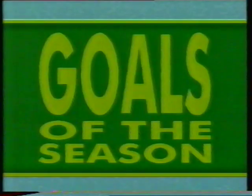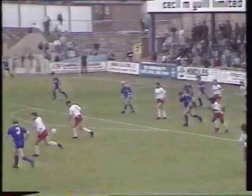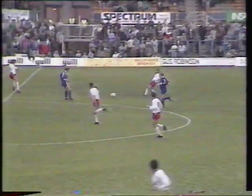Goal H: John Gannon's lob over the Bradford City goalkeeper for Sheffield United. Goal I: length of the field again — Doncaster's Lee Turnbull again, bringing him a hat-trick at Hartlepool.